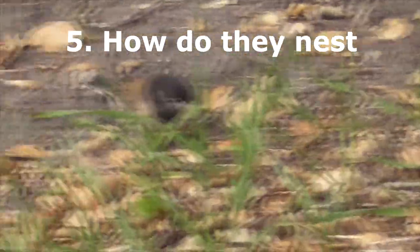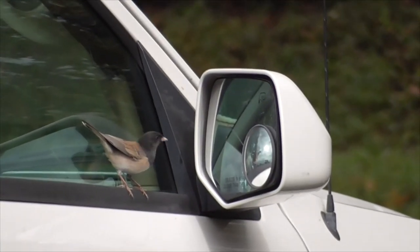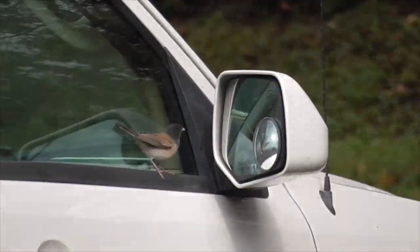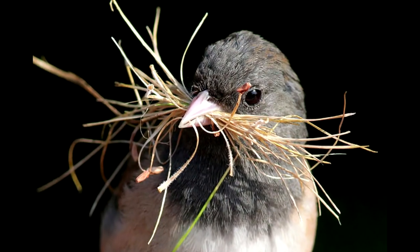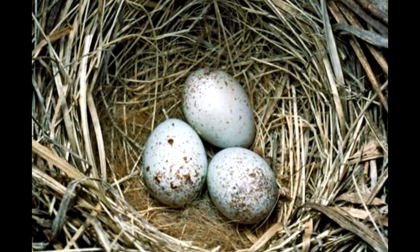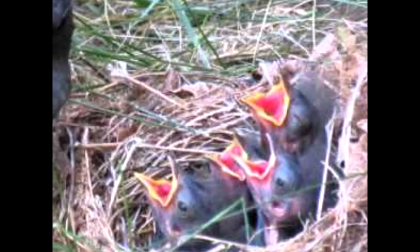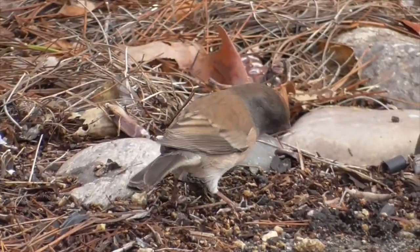Number five, how do they nest? The males are territorial — they love to sing and will fight off other birds, and you commonly find them fighting their own reflections in the side-view mirrors of your car. Females choose the nest site and build most of the nest themselves. Nests are almost always on the ground, well hidden under brush on sloping ground, low rocks, logs, or roots of an upturned tree. She'll lay three to five eggs, and when they hatch both parents care for the young, who leave the nest about ten days after hatching. Juncos have one to two broods per year, sometimes even three.